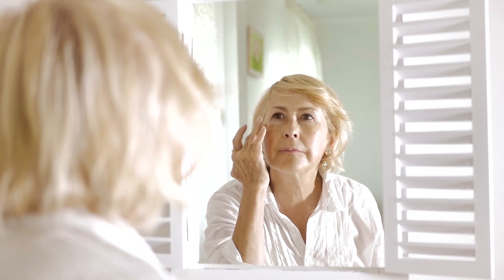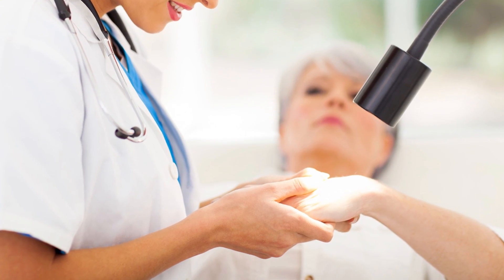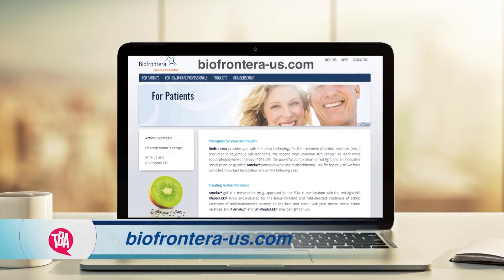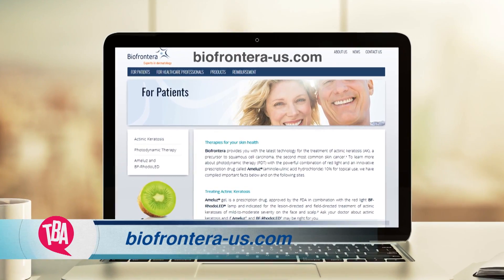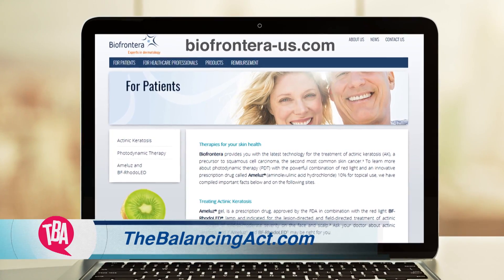Prevention is key. If you suspect you're showing signs of actinokeratosis or other sun damage, consult your dermatologist immediately. For more information on photodynamic therapy and PDT, visit BioFrontera-US.com or go to TheBalancingAct.com.